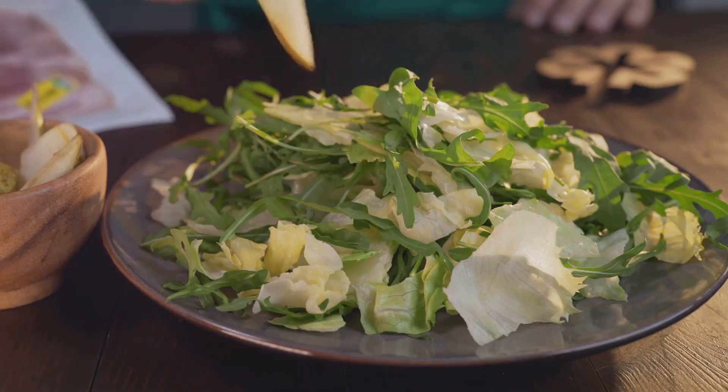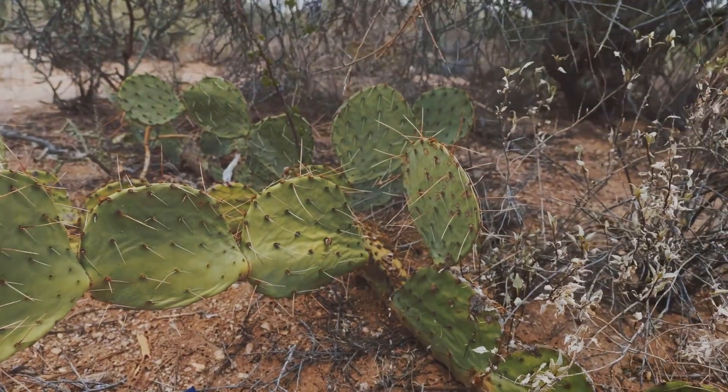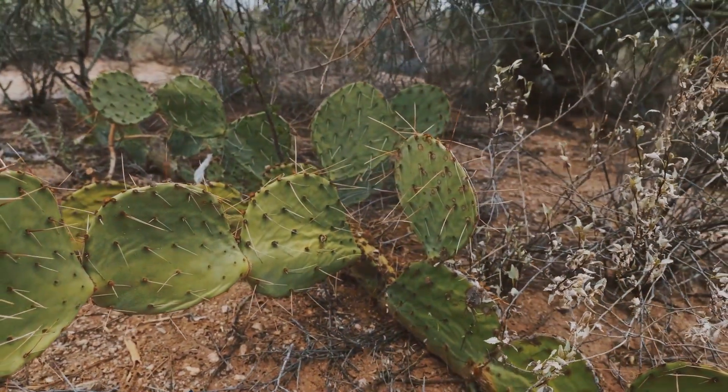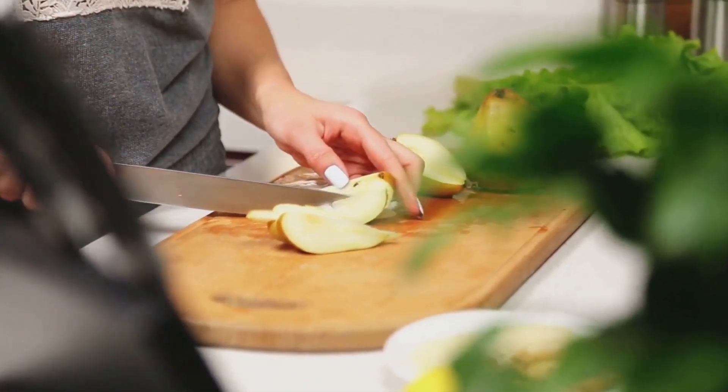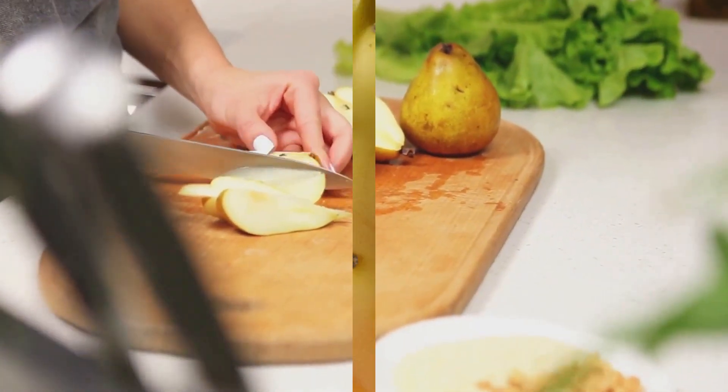A single prickly pear contains a wealth of vitamins and minerals. It's packed with vitamin C, a key antioxidant that can help protect our cells from damage. This prickly fruit is also a good source of dietary fiber, which aids in digestion and helps maintain a healthy weight.